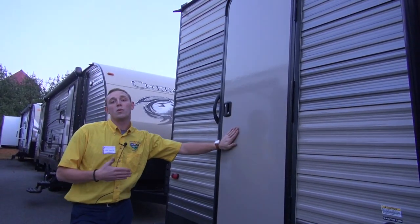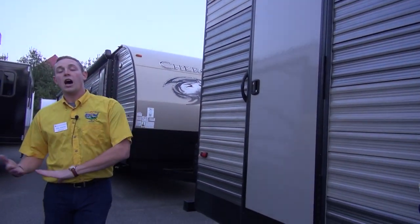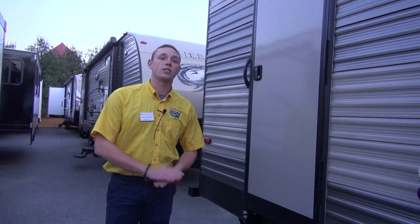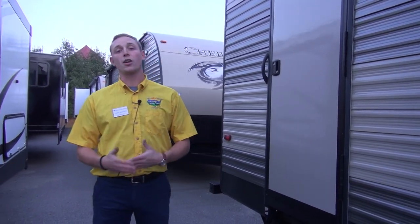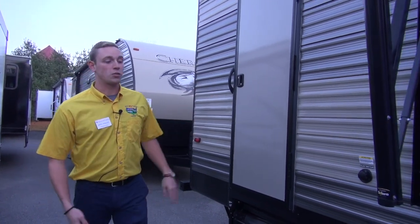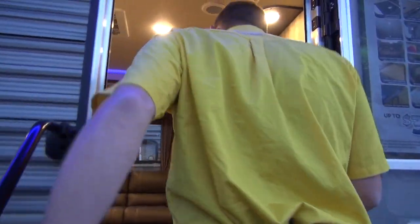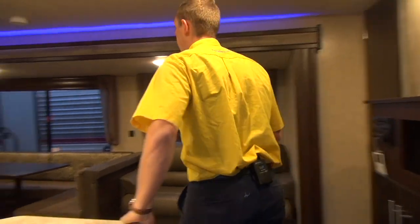You'll notice the second door back here — it goes right into the bathroom, so that way the kids or anybody doesn't have to carry dirt, sand, mud, anything like that through the entire RV. They can go right in here, do their business, and don't have to worry about taking their shoes off. We're going to make our way back up to the front and inside this beautiful Cherokee.